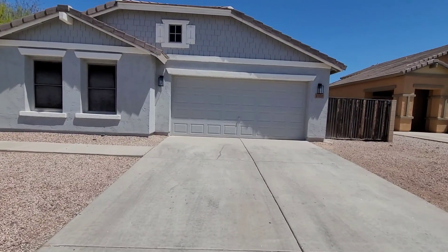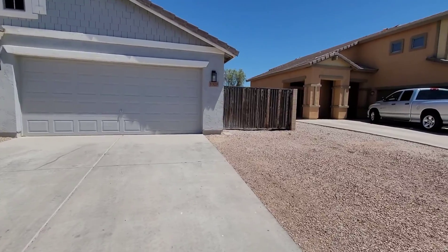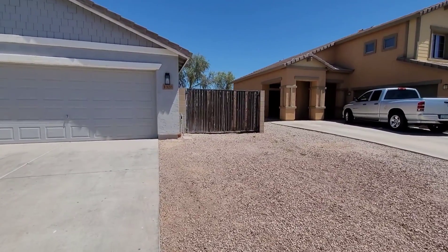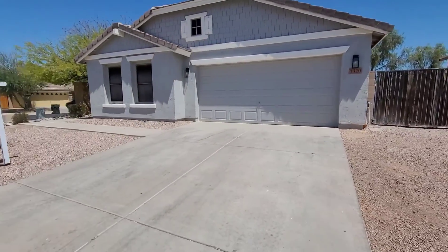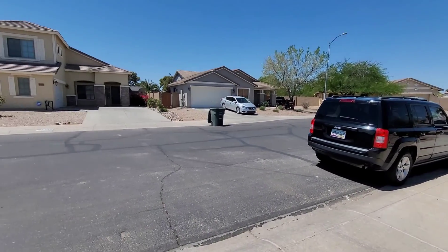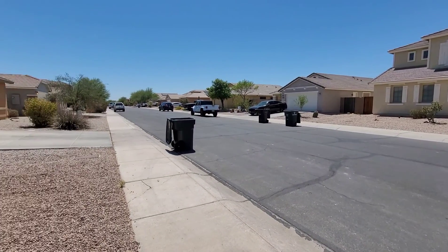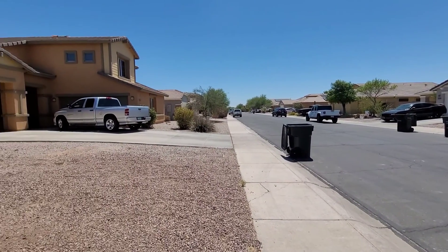Okay guys, I'm at 1320 Laurel Place. Here's the front — take note of the RV gate right there. This neighborhood is smack dab in the middle of town; it's a nice area here.